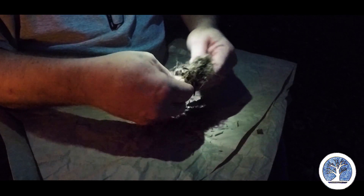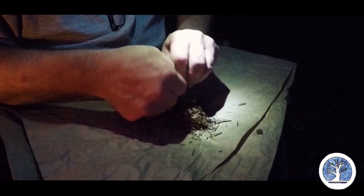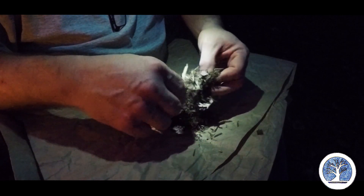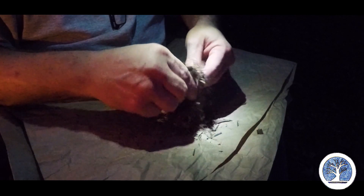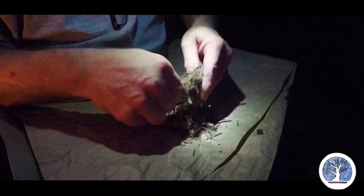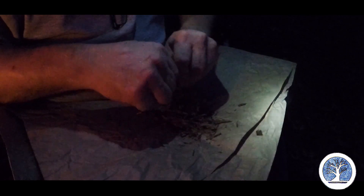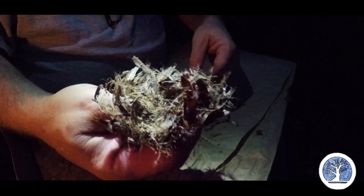Man, that right there would catch just by itself. I love the way that cedar smells — it smells cedary. God, that's a good little bundle — it's almost like dryer lint.